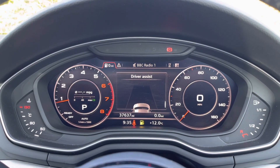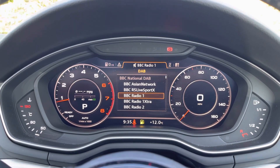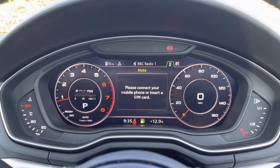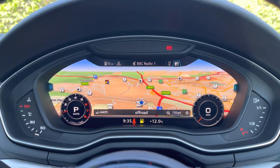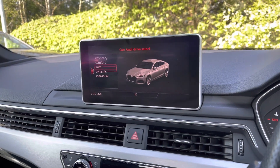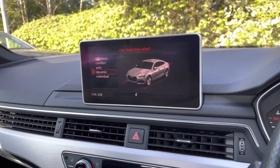The virtual cockpit displays functions such as driver assist and a selection of DAB radio stations to listen to on the go. You can navigate to your next destination using the high resolution map. Using Audi drive select, the driver can select from a range of driving modes to suit the journey ahead.